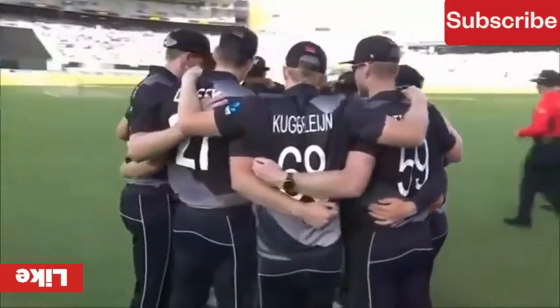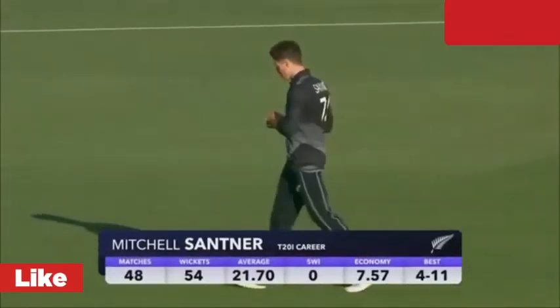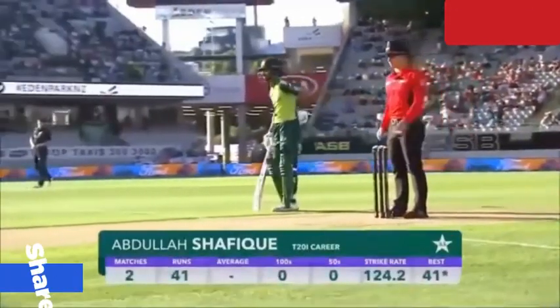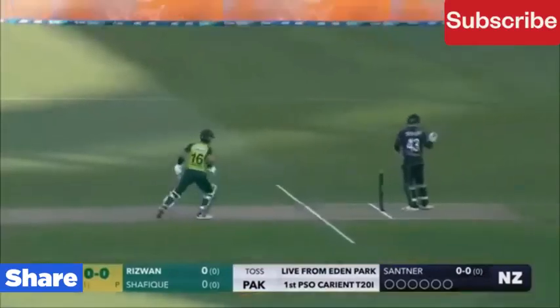Batsman getting ready to face his first ball. They are on the first one quickly and should be looking for two. That is a huge appeal. Bola thinks he's got the batsman, but Gumpar thinks otherwise.